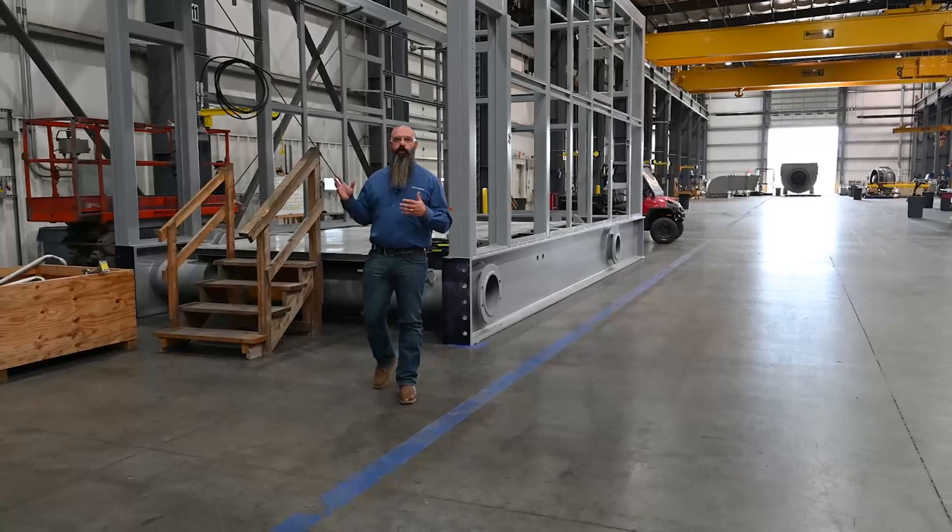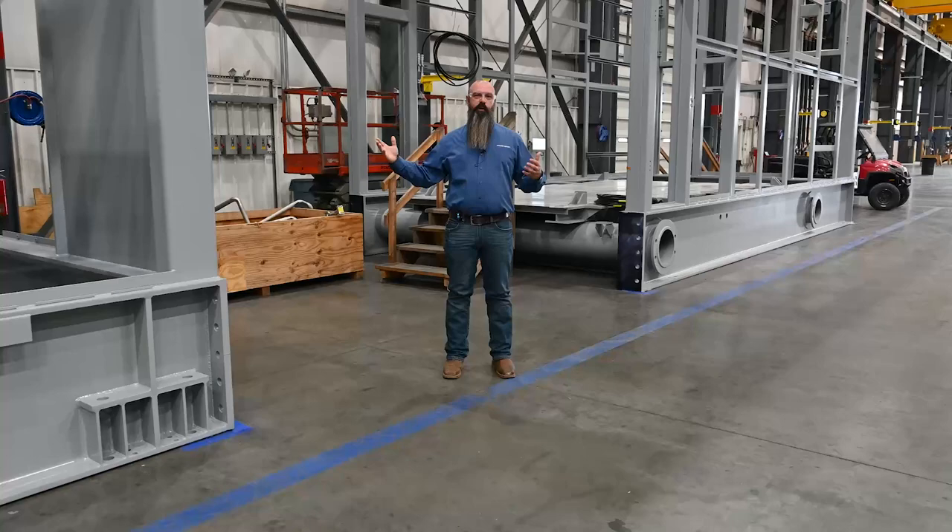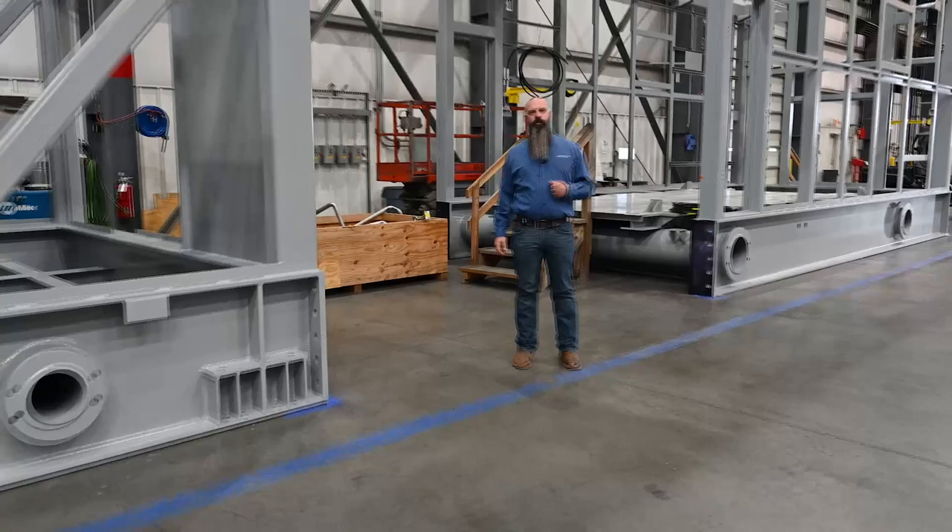These packages are in the beginning stages of assembly — they just came over from our heavy fabrication shop. As you can see, they're pretty empty, getting ready to have pipe, instrumentation, and all that loaded into them. In a couple of weeks both these packages will be complete and ready to ship.